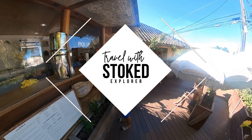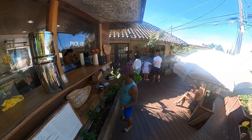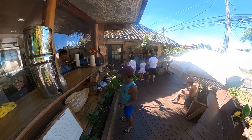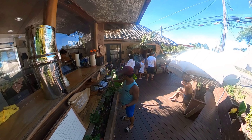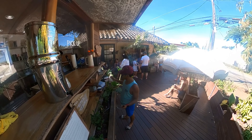Hey guys, welcome back to my channel. It's day six of my Hawaii travel vlog series, and today is all about chill vibes and exploring the beautiful North Shore of Oahu. First things first, I started my day off at Haleiwa Bowls.